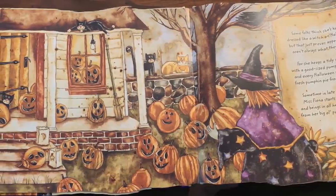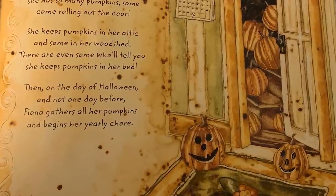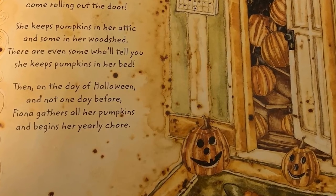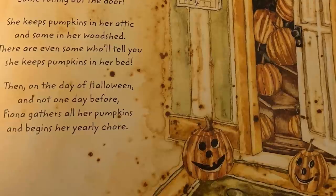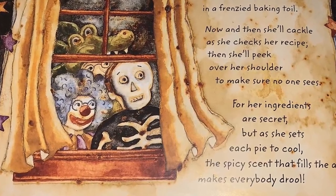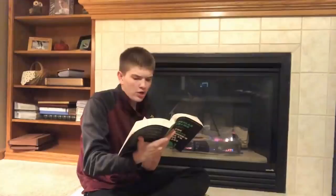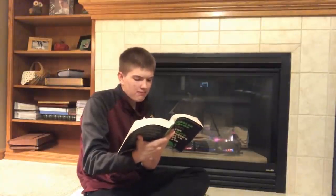Sometimes in October, Miss Fiona starts her yield and brings in all of her pumpkins from her big old pumpkin field. Pumpkins line her window sills, and pumpkins line her floor. She has so many pumpkins, some come rolling out the door. She keeps pumpkins in her attic, and some in her woodshed. There are even some who'll tell you she keeps pumpkins in her bed. Then, on the day of Halloween and not one day before, Fiona gathers all her pumpkins and begins her yearly chore. She hangs a cauldron on the fire to bubble and to boil. She chops and peels and rolls and stirs in a frenzied baking toil. Now and then she'll cackle as she checks her recipe, then she'll peek over her shoulder to make sure no one sees. For her ingredients are secret, but as she sets each pie to cool, the spicy scent that fills the air makes everybody drool. No matter how you beg and plead, Fiona holds her ground — not one piece of pie is served till midnight rolls around.